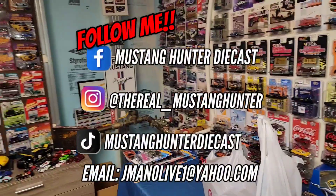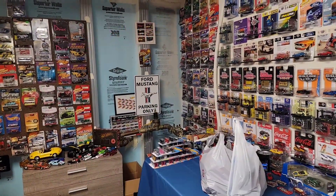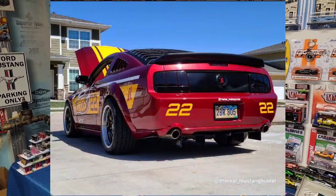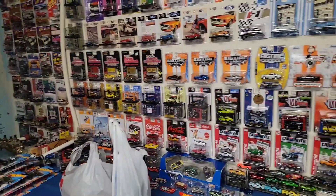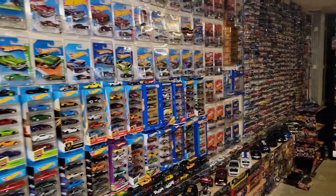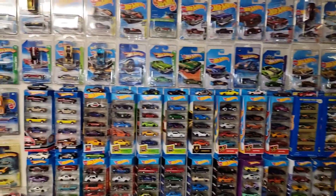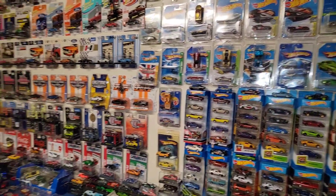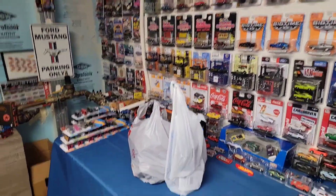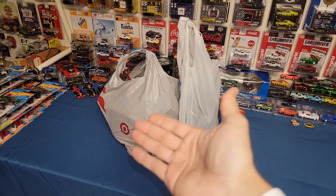Welcome back to the channel guys. Hopefully you all had a great weekend. I was busy Saturday and Sunday, actually putting Ruby back together. She is up and running super healthy. And of course I did detail her to the fullest and her exhaust is tweaked just a little bit, so she sounds so good with the off-road X-pipe setup.